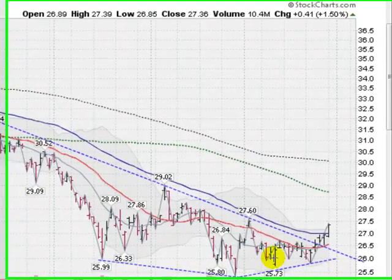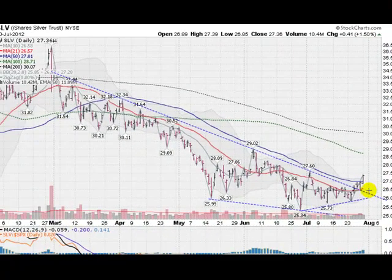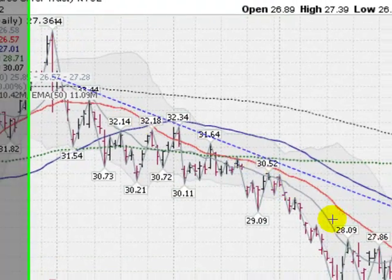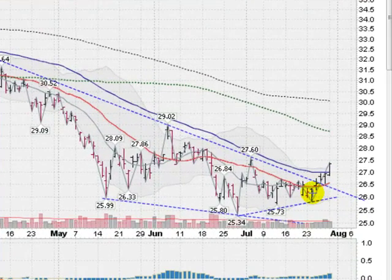Very important breakout happening right now. Silver is up 1.5% today. More importantly, we have broken the back of this long-term downtrend that we've seen since March. We had a very heavy volume drop here in early March and then we started this leg down. We have come up against this overhead trend line, this blue dotted line that I've drawn along the tops, which encompassed quite a few tops. In the last three days, we have broken the back of this.